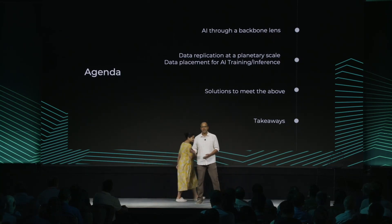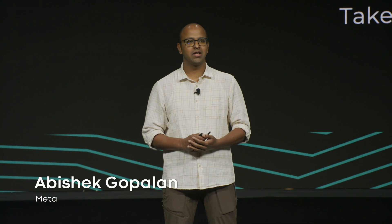I'm Abhishek Gopalan, a network engineer at Meta, working on our global infrastructure since 2017. I'm really excited to share more about what AI has meant for us, particularly on the network backbone. It really helps to understand what AI means to the backbone by looking at the whole lifecycle of AI, which helps us characterize this better.